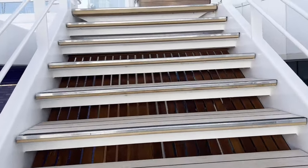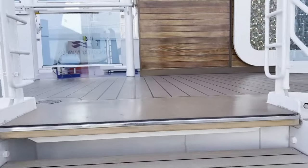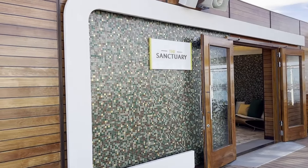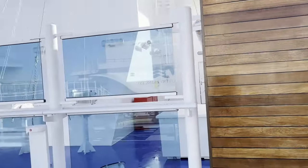So I believe we're back at deck 18 — the jacuzzi and jogging track area, but not accessible from here. Now this is the Sanctuary — it's also an adults-only area. You do have to pay extra to get in there.